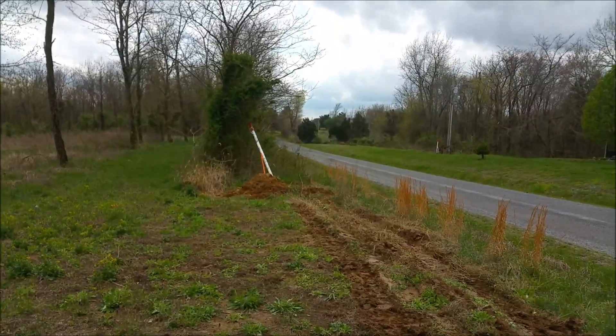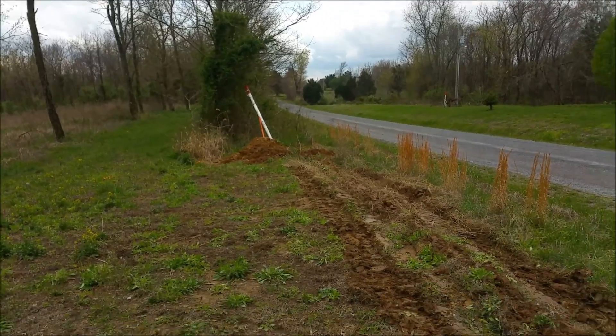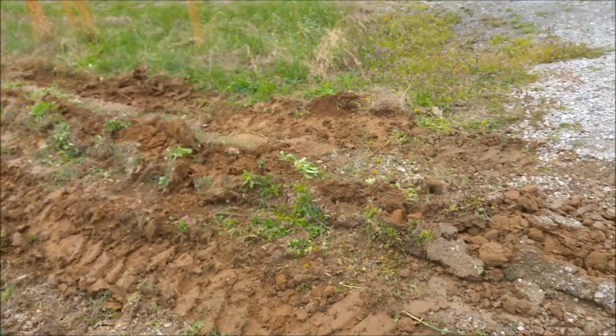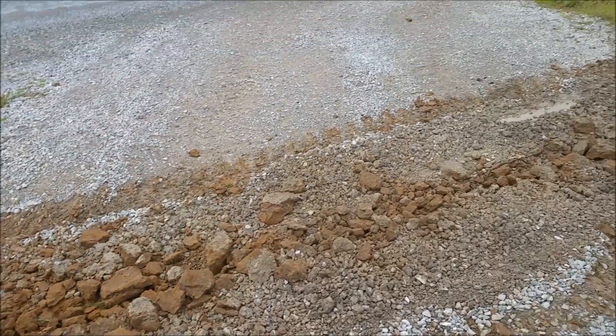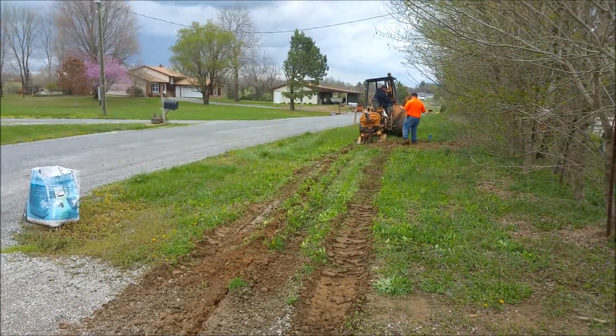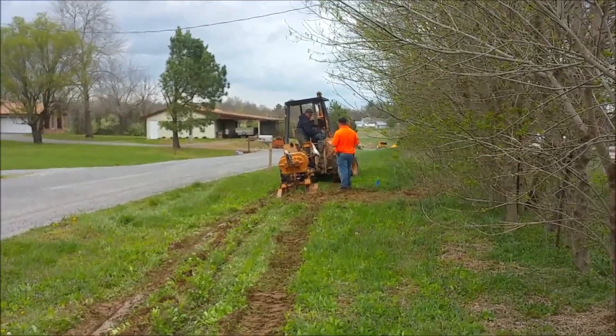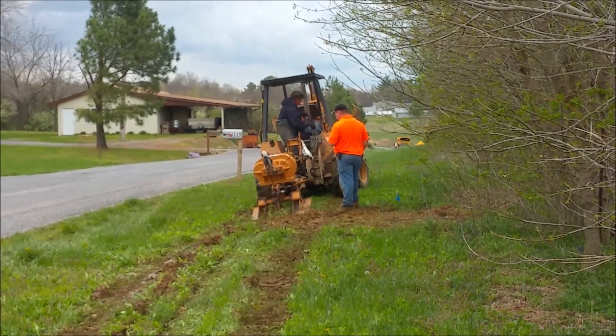All right, here we are, April 3rd, starting to put in the high-speed internet line. Beautiful — they got it trenched or bored, whatever this one's called, down to the driveway and then all the way back to the new house.